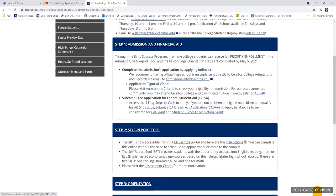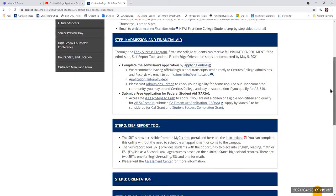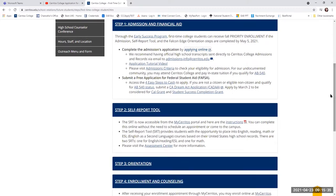On our page we also have an application tutorial video which will walk you through each and every step of the application process. If you have any questions along the way, please feel free to reach out to admissions-info@cerritos.edu and our office will assist you with any necessary steps.